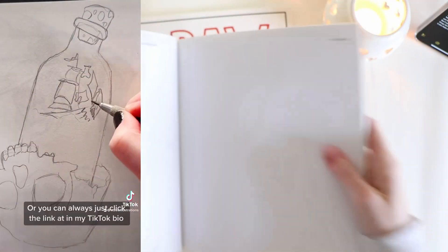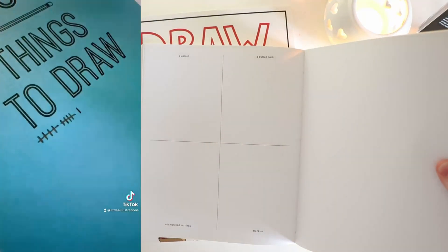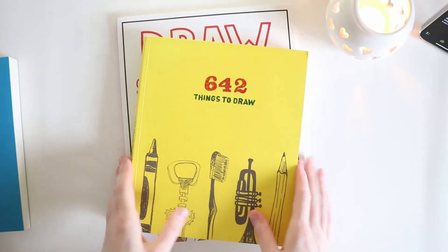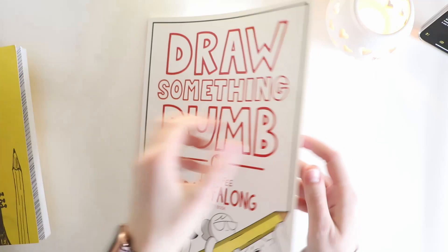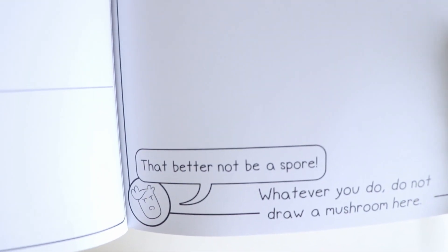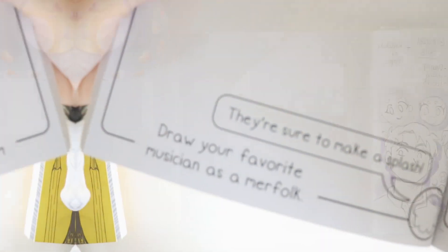The 642 Things to Draw playlist is somewhere on my channel if you'd like to join in. The last book I have is the Drafty book that came out a couple of years ago — I haven't worked in it much but I'll get to it once I've filled the other two. There are loads of them on Amazon in many different variations and sizes, including the 642 Tiny Things to Draw, which is a smaller version.